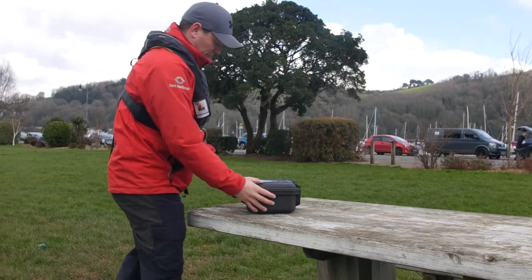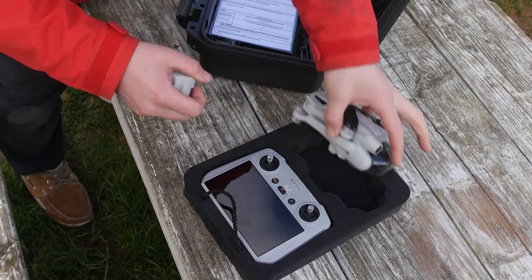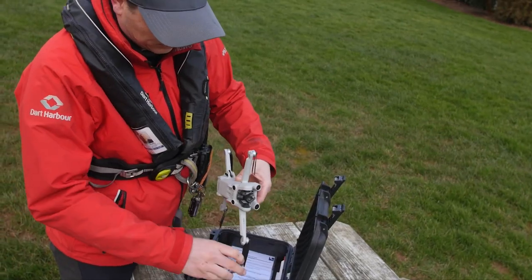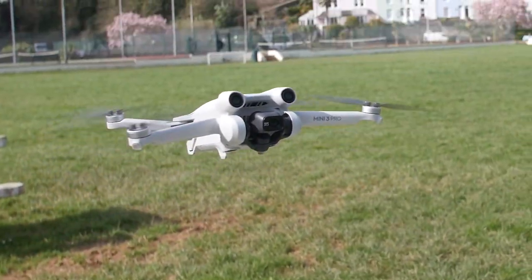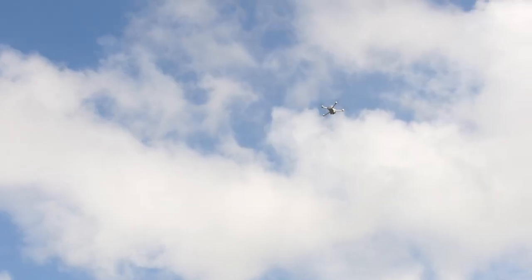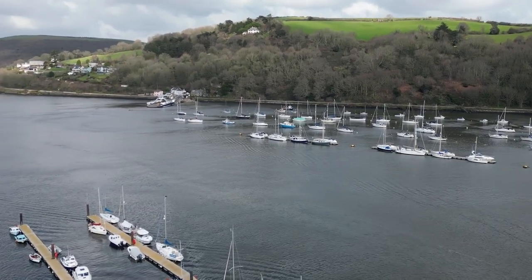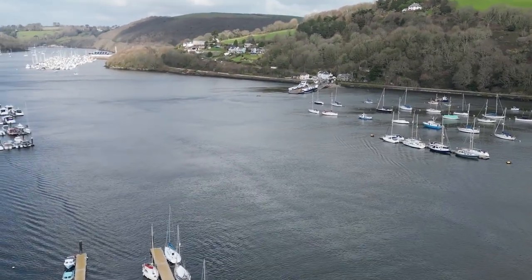We've been doing drone surveys to provide elevation data to the team doing the survey side of things. There's a system in the drone software where I set the direction I want the drone to fly and record images. Then software on the computer stacks those images together, so instead of a single image of the salt marsh, hundreds of images are stacked to get lots of detail, and from the differences between images it can work out elevation data.